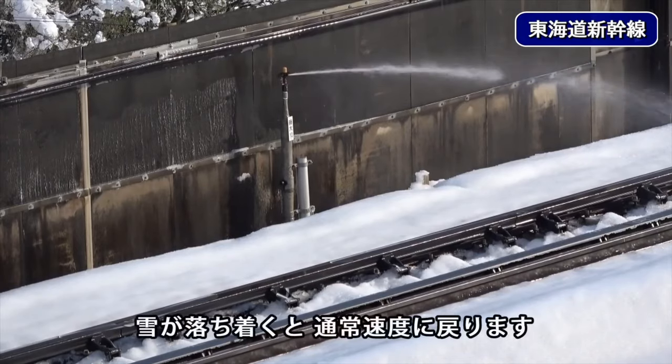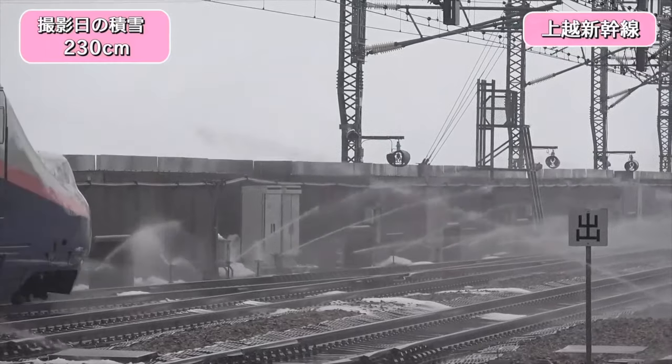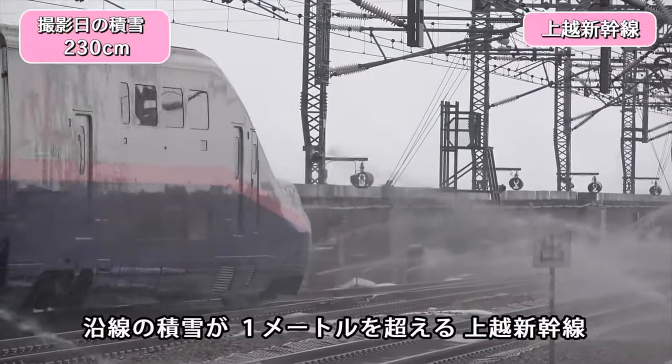You can also check out how the Japanese cleared the tracks from snow and ice using warm underground water — the link is in the description. Thanks for watching.